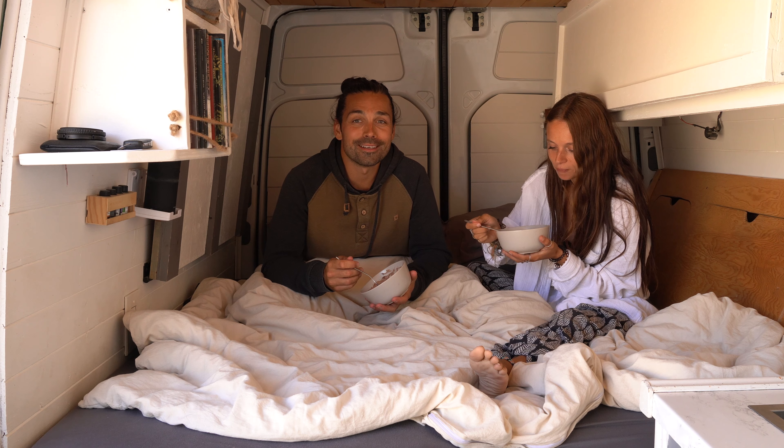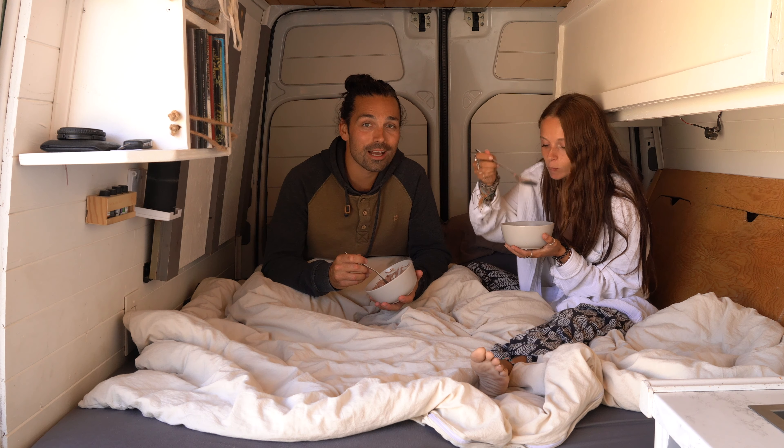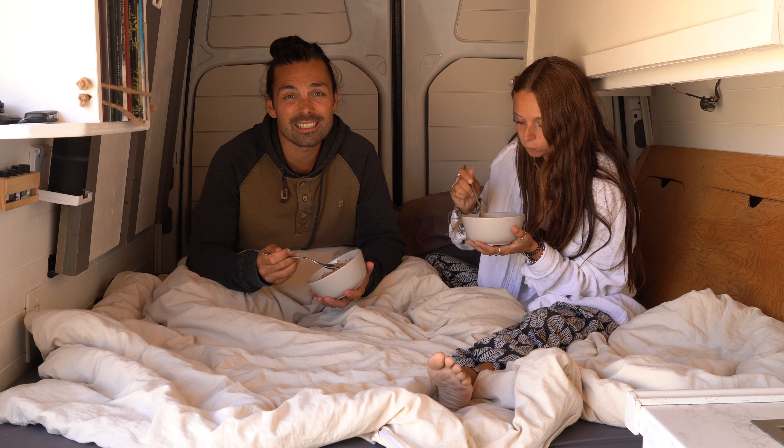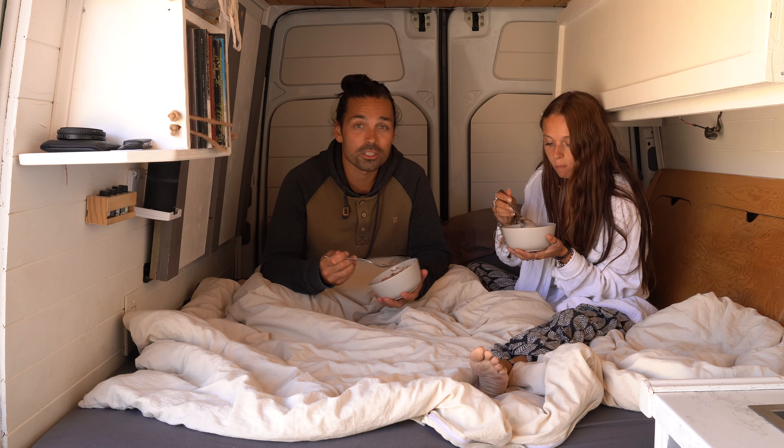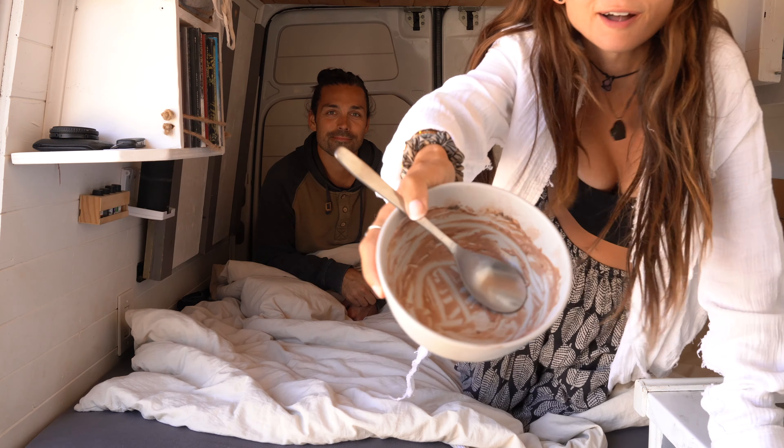Normally we'd enjoy our breakfast outside, but today it is not very pleasant outside. It's kind of cold and quite windy, so we're just cozied up in here. All done.